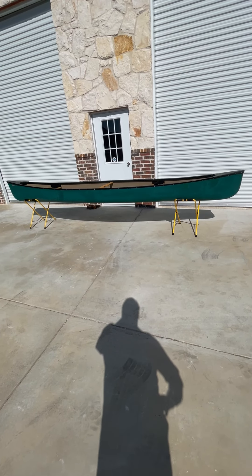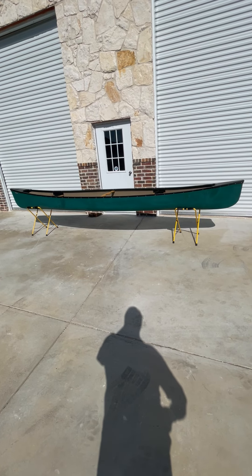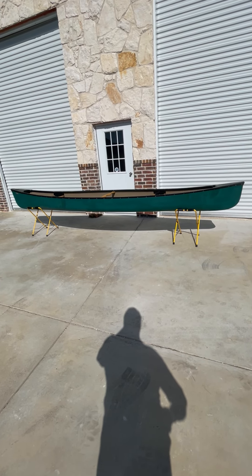Hey guys, it's Scott with Lake and Trail out of Dallas, Texas. Got another used boat here for you. This one is a 16-foot Mohawk tandem canoe.